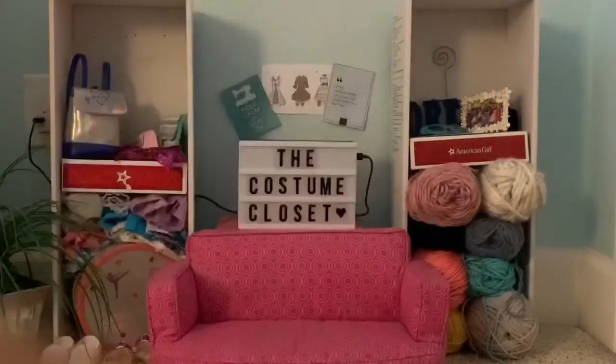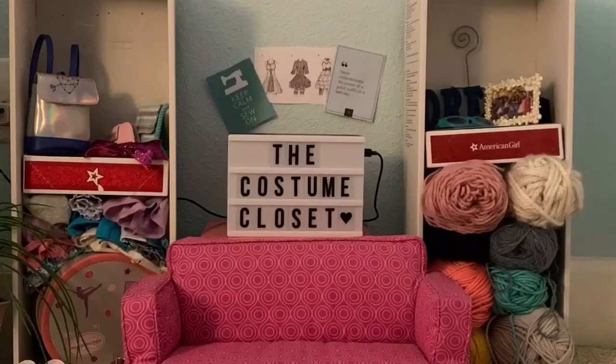Hey guys! Welcome back to another video. I'm Allie and I'm Romy. Welcome to our American Girl sewing room. Today we're going to be showing you guys our dolls' Halloween costumes.